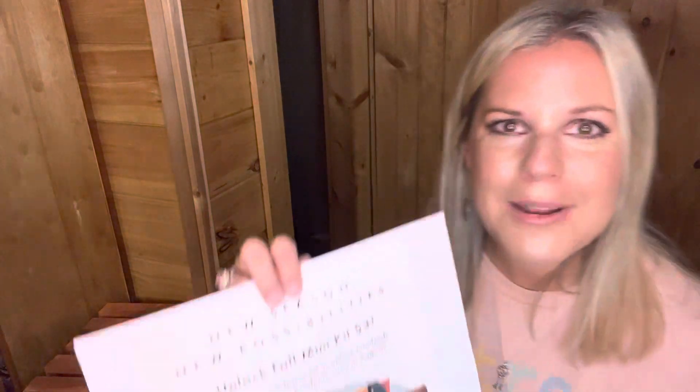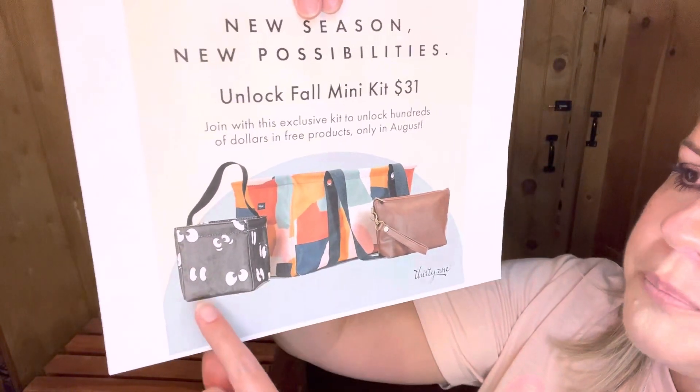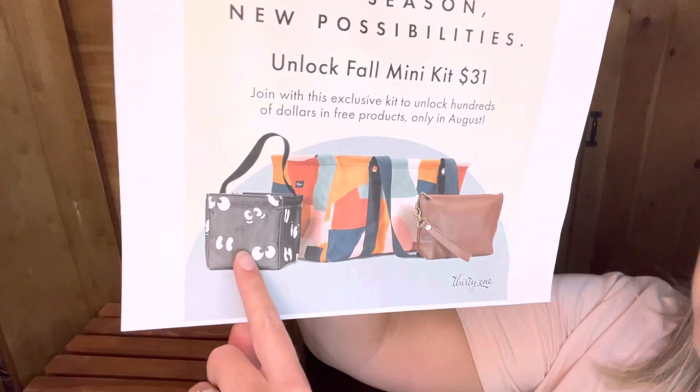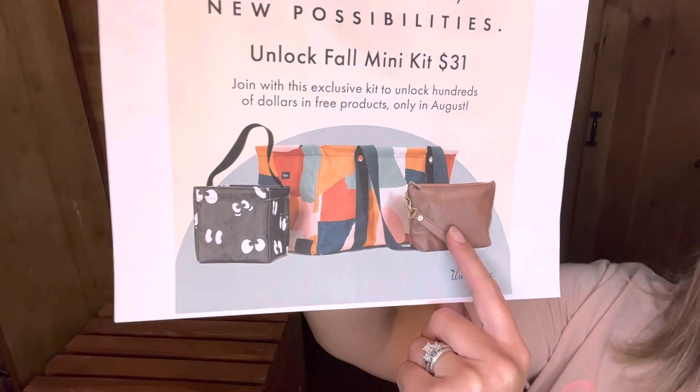I'll share our August Thirty-One mini kit, which is only available in the month of August, and then show you the other three all-day everyday enrollment kits as well. With the $31 kit you get the Medium Utility Tote in the Deco print, the Little's Carry All, the Tapered Pouch, and the Wristlet Strap in the Cappuccino print. The Tapered Pouch is similar to our Ruby Mini but has a wide bottom so it can stand up on its own.